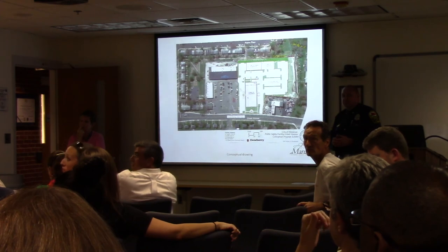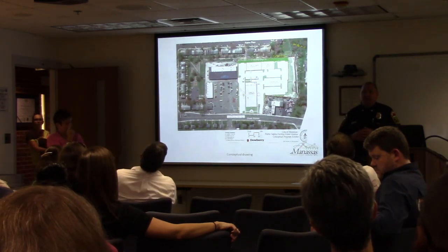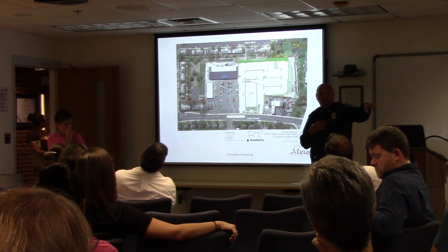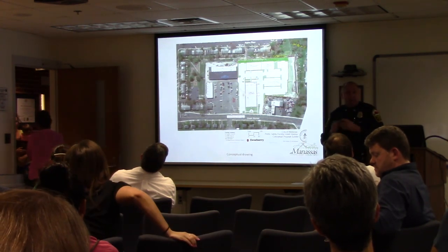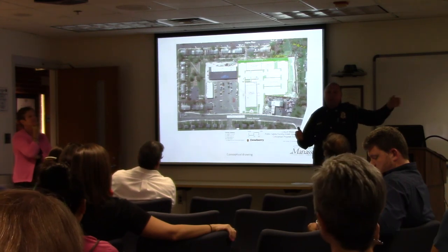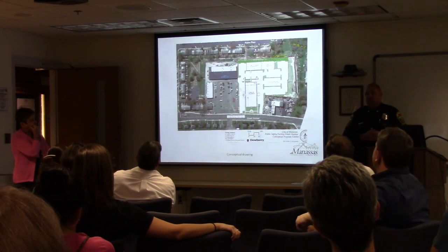As for police response times and site location: the chief says that's not a major concern, because officers should be out in the community doing crime prevention, not sitting at the station. As for central location, the Grand Avenue site is actually better — within three blocks you're on Route 28, Wellington Road, and Hastings Drive. The current location on a two-lane residential road is less centrally located than Grand Avenue.